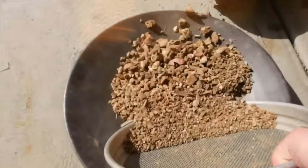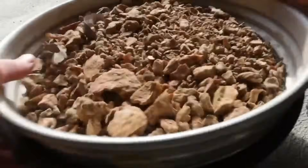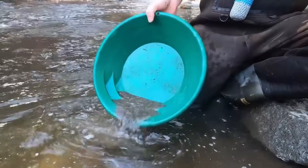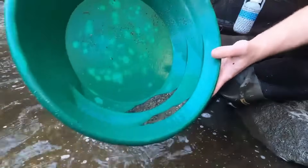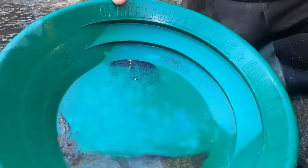But for the finest dust — the elusive specks that slip between cracks of rock and grain of sand — another ancient method is called upon: sluicing. A small sluice box, simple yet powerful, allows water to carry lighter material away while capturing the heaviest. Riffles within the sluice trap gold particles, forcing them to settle while everything else flows downstream. The process is mesmerizing, water flowing endlessly while the precious metal clings tightly, as if reluctant to leave its resting place. Slowly, the sluice concentrates what the prospector has fought so hard to free.